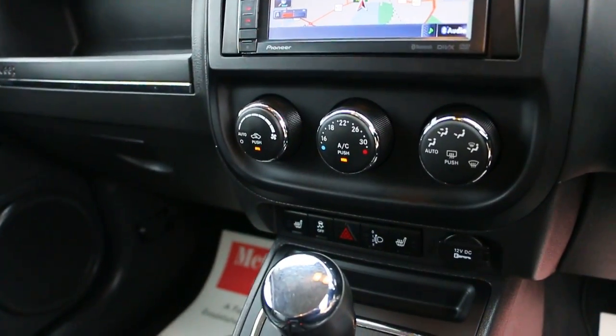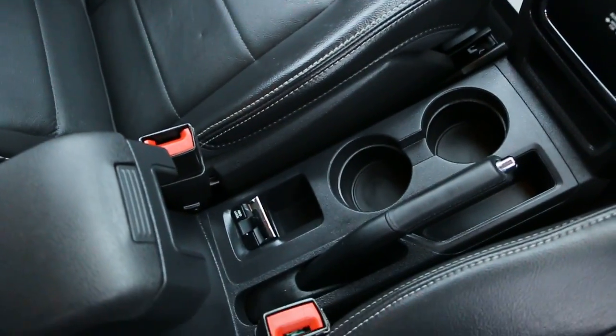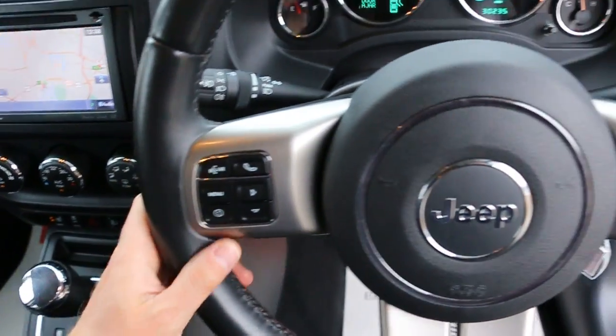It also features two-zone air conditioning, heated seats, automatic transmission, two central cup holders, and a multifunction steering wheel.